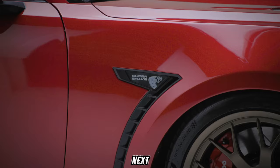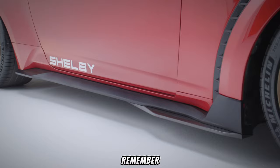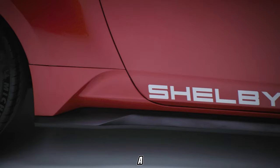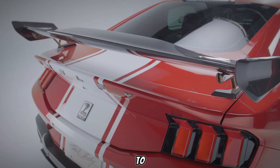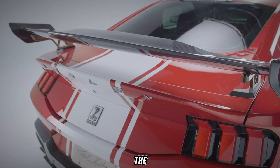So, the next time you see a Super Snake S650 roar down the road, remember — it's not just a car. It's a symbol of automotive history, a testament to relentless innovation, and a force of nature built to redefine the very essence of muscle car performance.